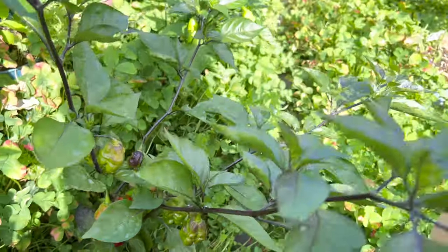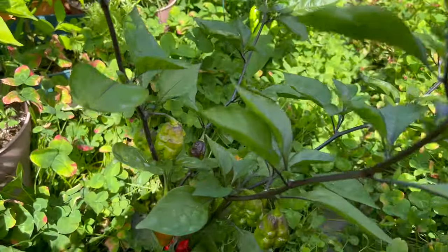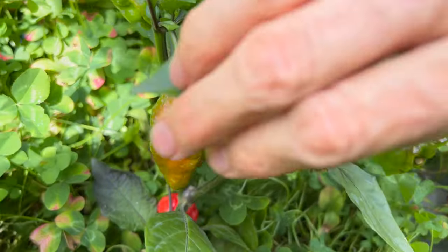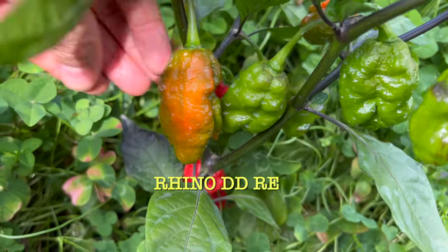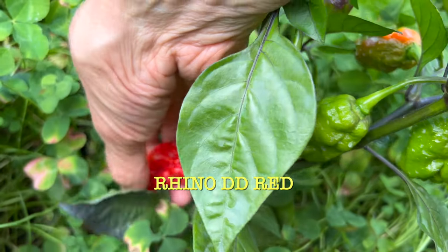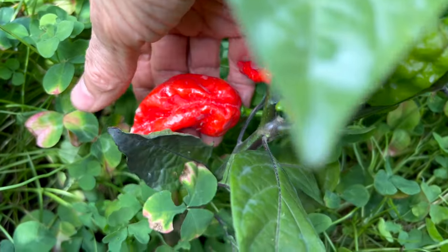But if I do this experiment again next year, I might look for another clover variety that doesn't grow quite as tall. And while I'm down here rolling in clover, might as well take a look at the beautiful colors of this Rhino DD Red.